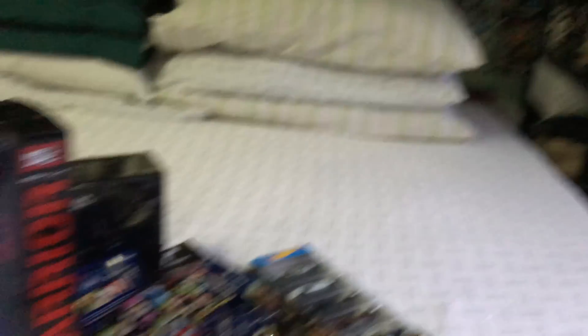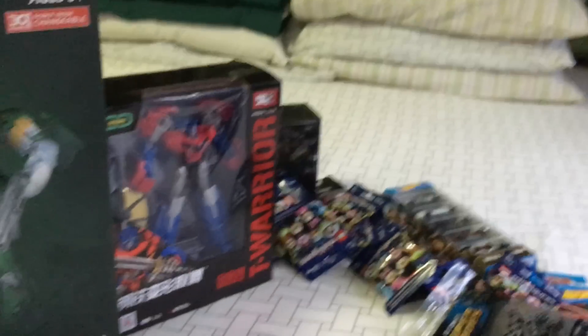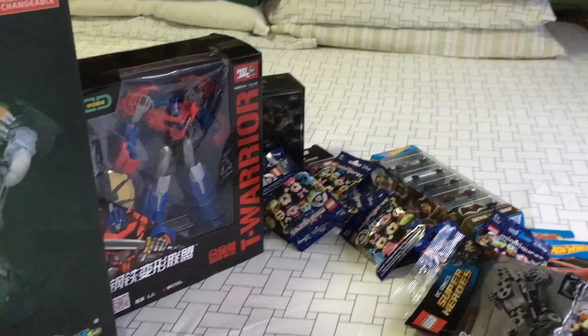I will be doing reviews of these, so do stay tuned for that. That's my little post-Father's Day toy haul — hope you guys had a great Father's Day weekend, and thanks for watching. Until next time!